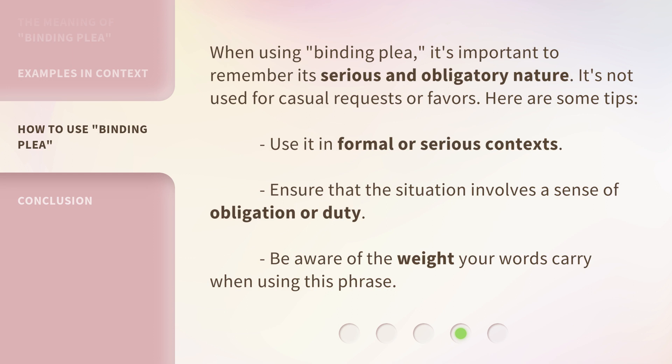Use it in formal or serious contexts. Ensure that the situation involves a sense of obligation or duty. Be aware of the weight your words carry when using this phrase.